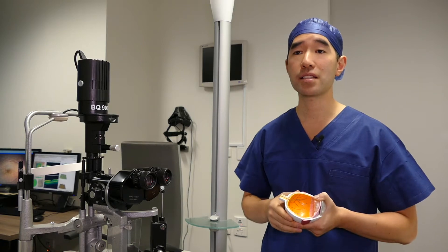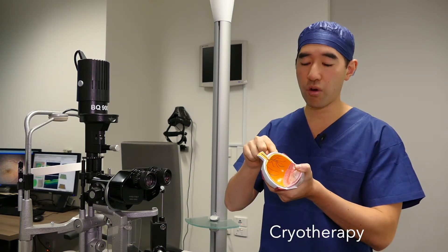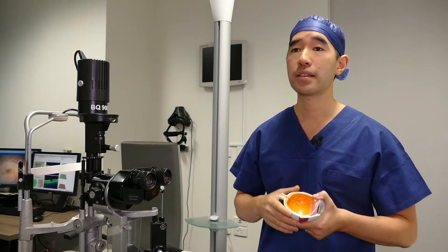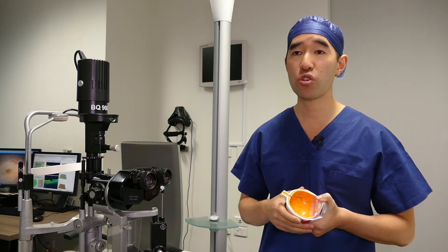The second method is a technique called cryotherapy, where we put a cold probe on the outside of the eye to form a little scar tissue around the tear. The day after you have treatment for your retinal tear, you can resume normal activities.